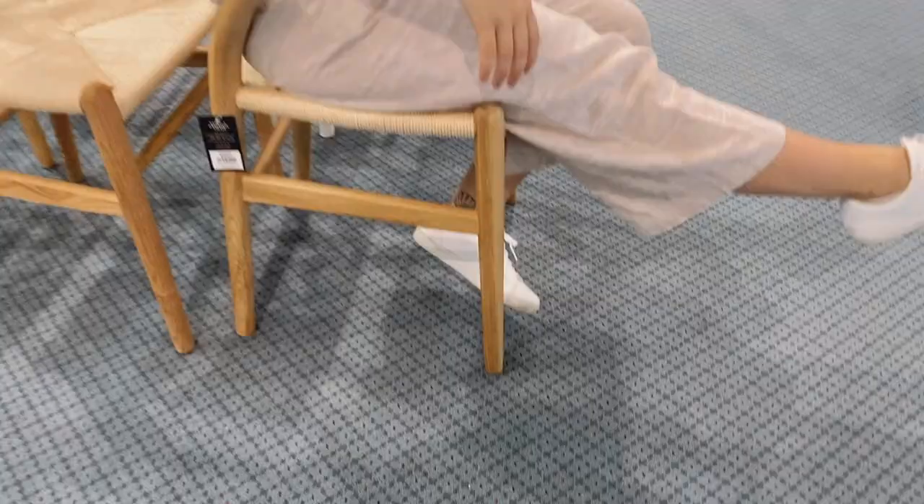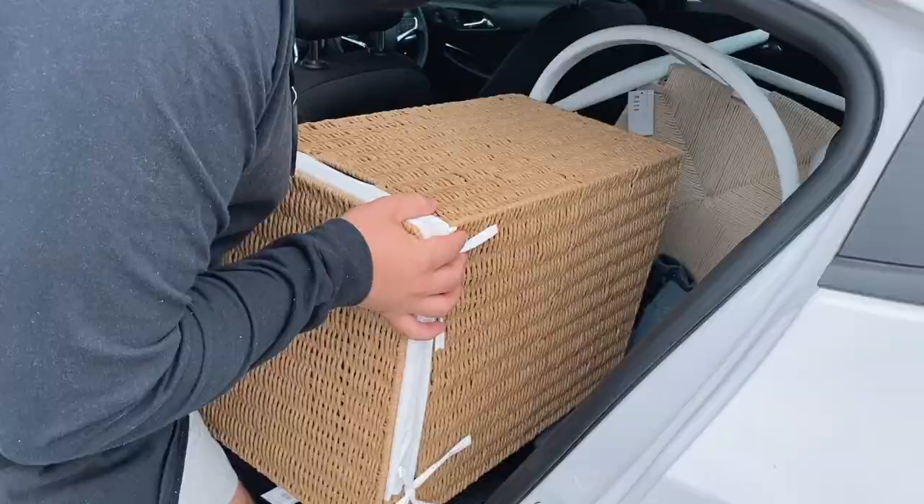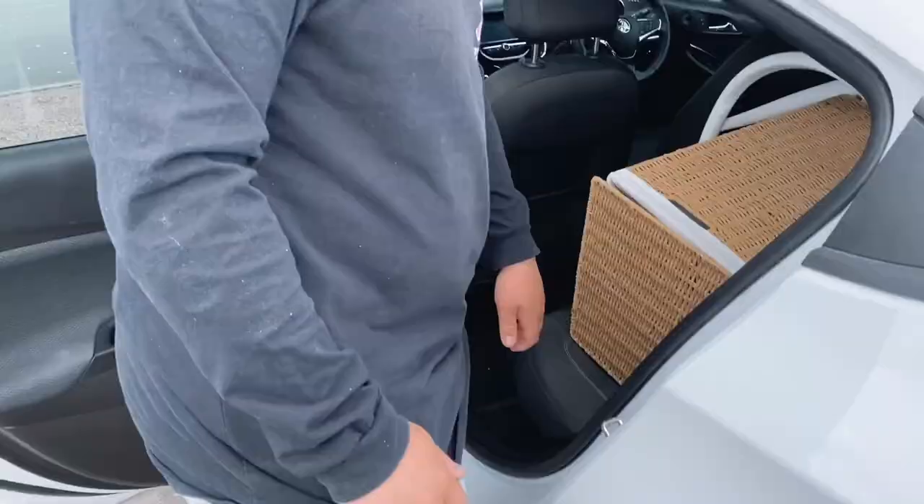All right, we've found our chair. How's it feeling? Okay. They are very comfortable. We bought the chair! High five!